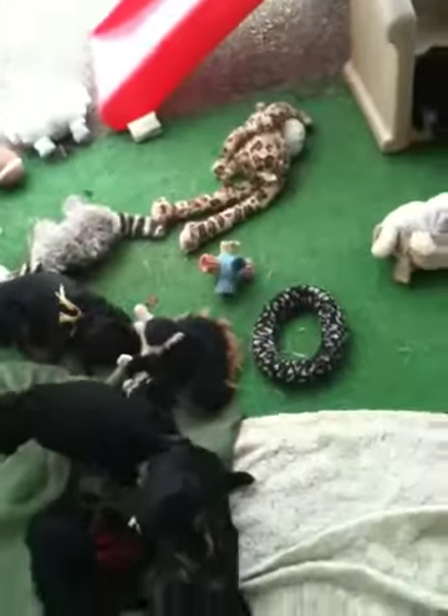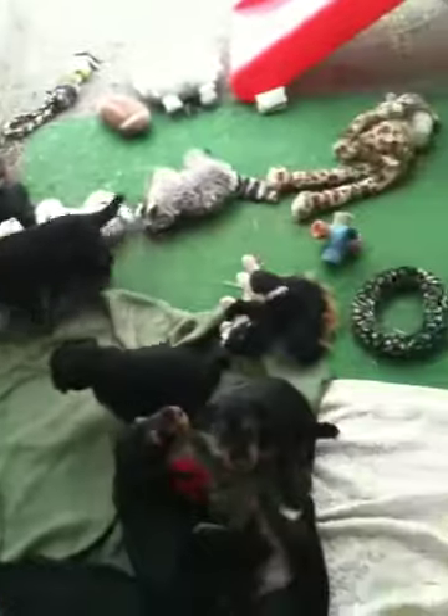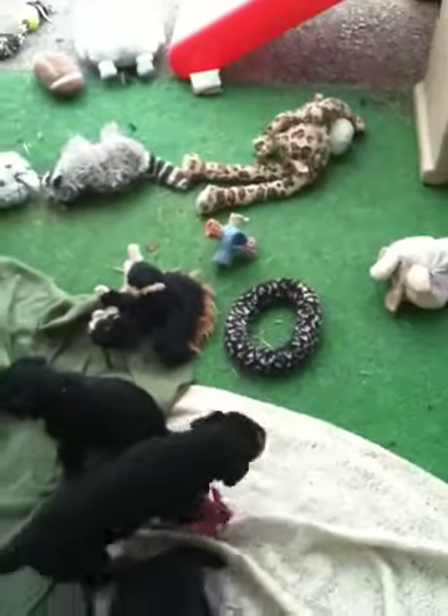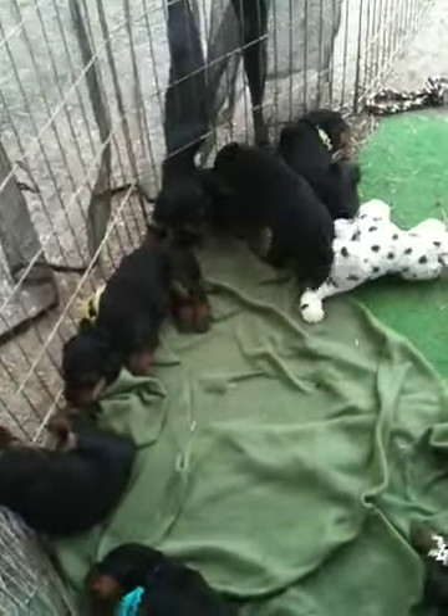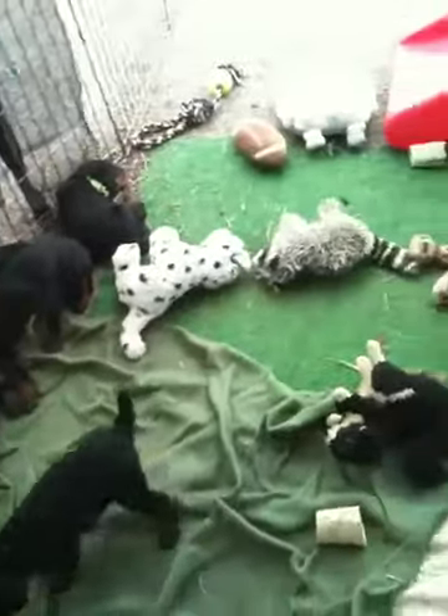Here we are at the third environment for the puppies — their outside play area — and this is their first time in it today. I brought them out, and they just awakened from their afternoon nap, and now they're kind of settling down again.